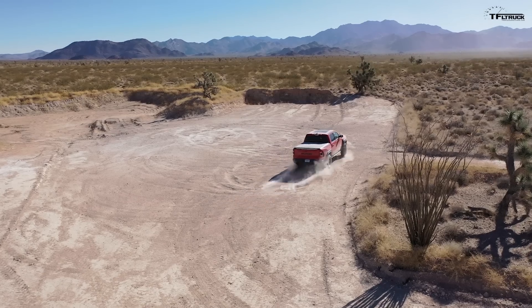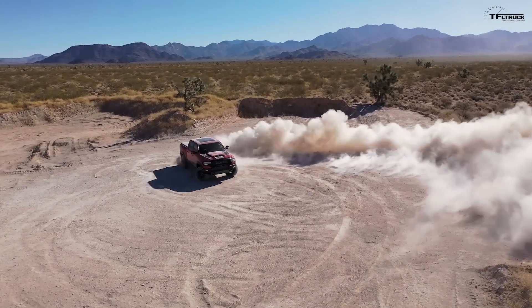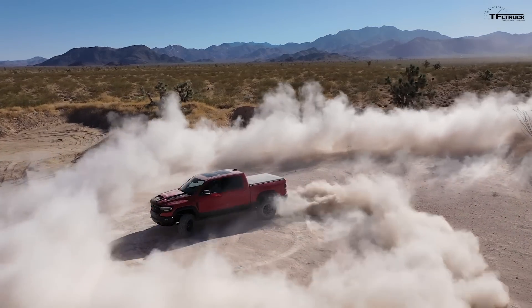We did it — we have just pre-ordered and put our order in for a brand new 2021 Ram TRX. In this video I wanted to tell you why we did it, why we ordered the TRX, and also which one exactly — which truck we ordered — so I want to show it to you right here on the online configurator.